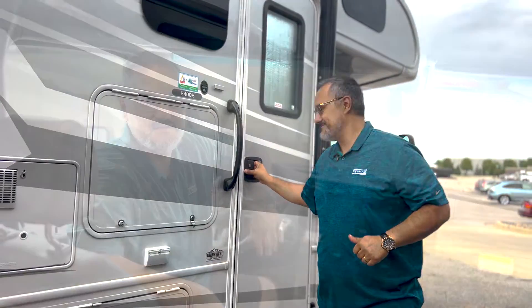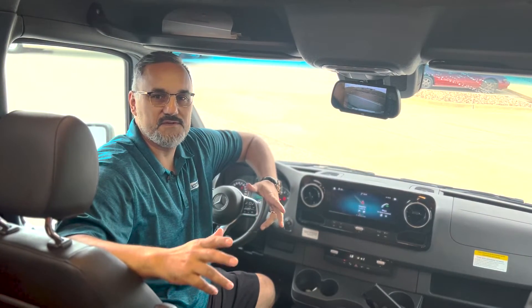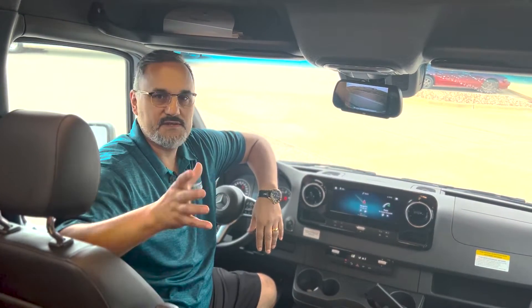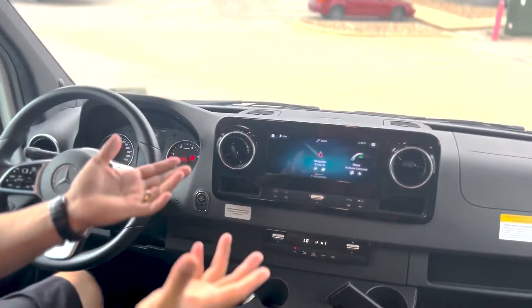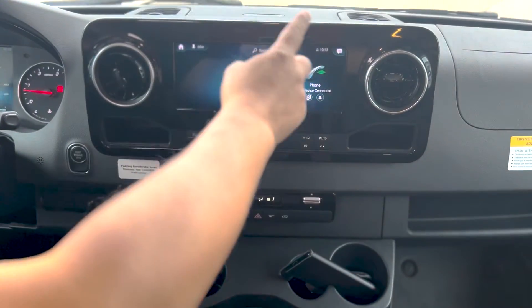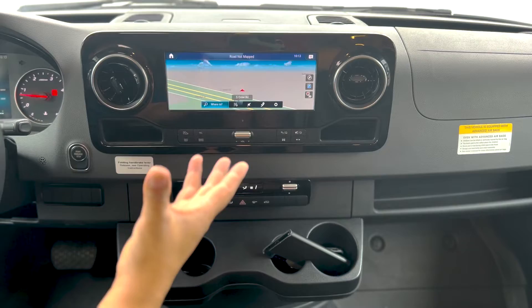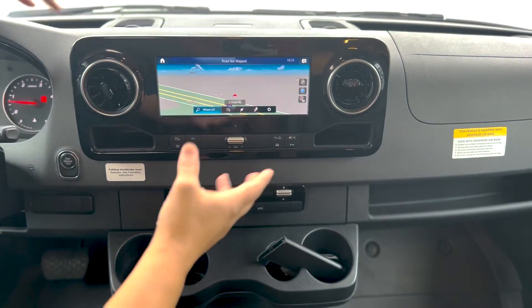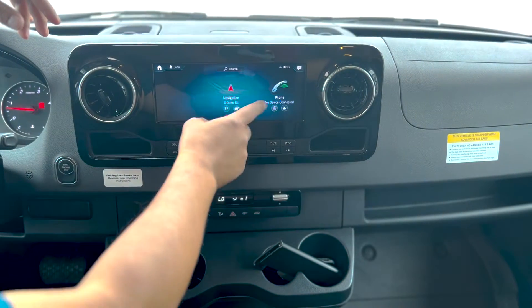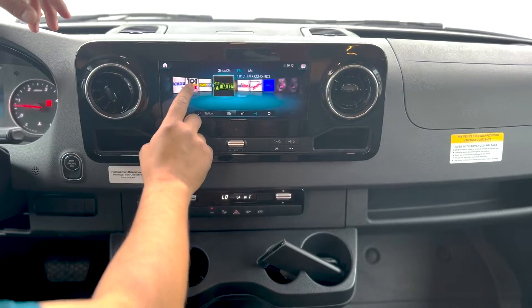Alright, let's go take a peek inside. Welcome to the inside of this beautiful 2021 Sun Seeker. Starting up here in the front, one of the things I really love about the Mercedes — especially in the 2021 — is the extra-large monitor. When you pull up navigation, just look how responsive that is. It's a really beautiful display, and of course you're going to have Sirius XM radio capability.